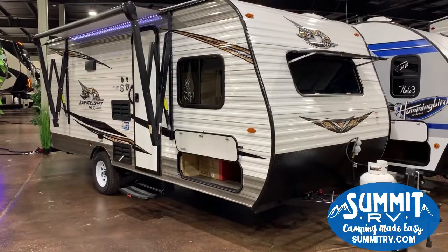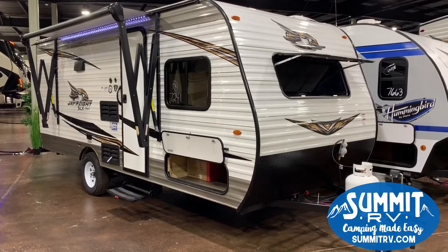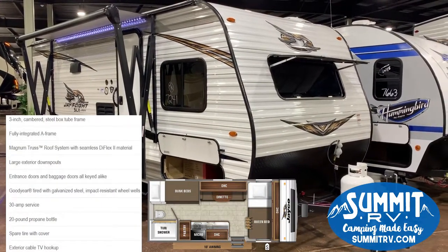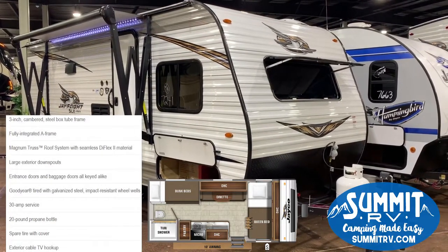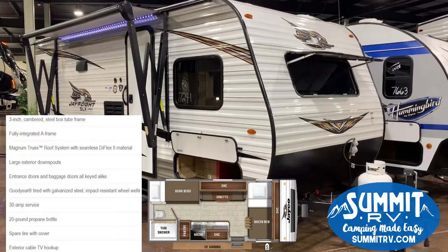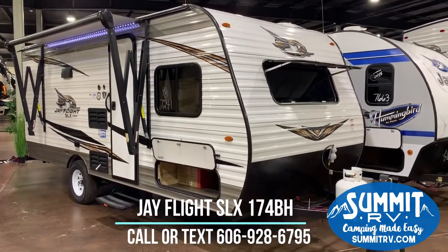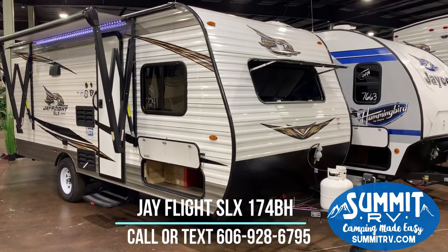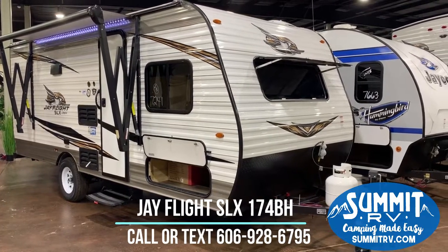We are going to start here on the outside of this camper, and something to really pay attention to is that you are not sacrificing anything in this small lightweight camper. It is built just like a larger J-Flight. It has the Magnum Truss roof system — it is one of the strongest roofs in the industry. You can easily put a ladder up to it, climb on top of it, inspect your seals, inspect your roof for anything that you might need to maintain, and you're not going to have any issues with that at all.